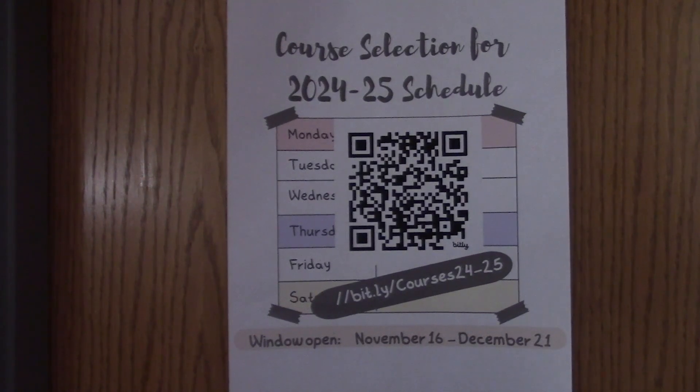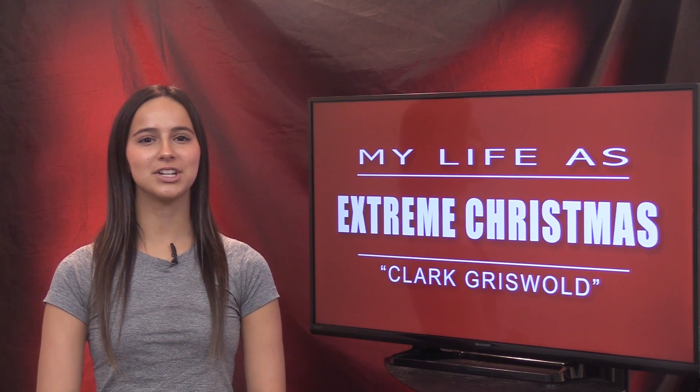So right now you can make any changes to your classes for your four-year plan, but mostly for next year is what we're looking at. Reporting for WTV, I'm Haley Johnson.